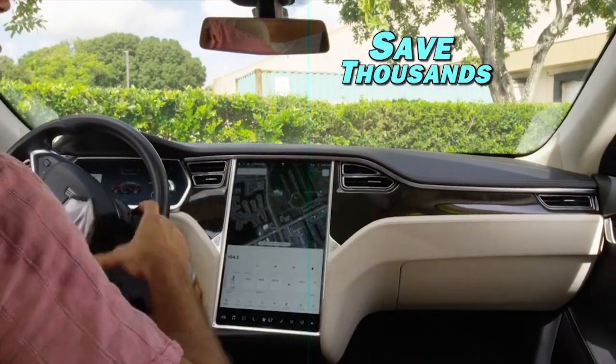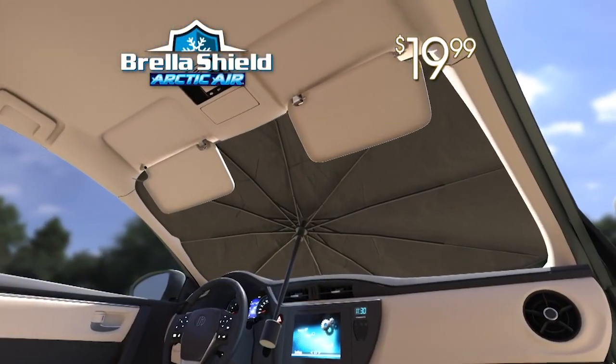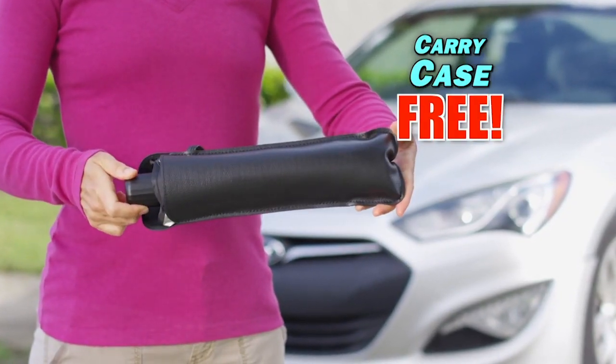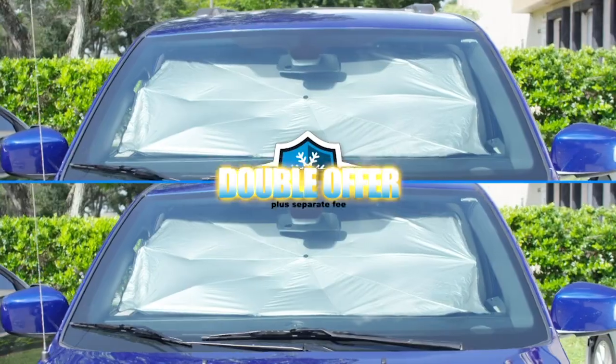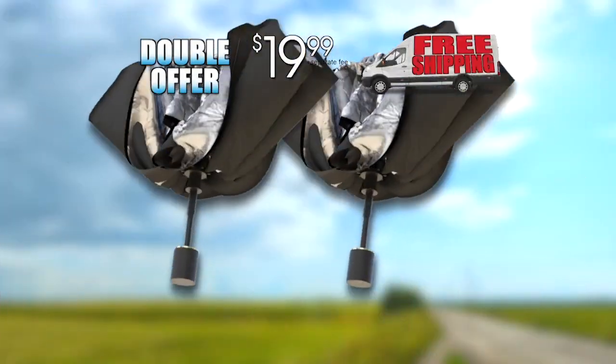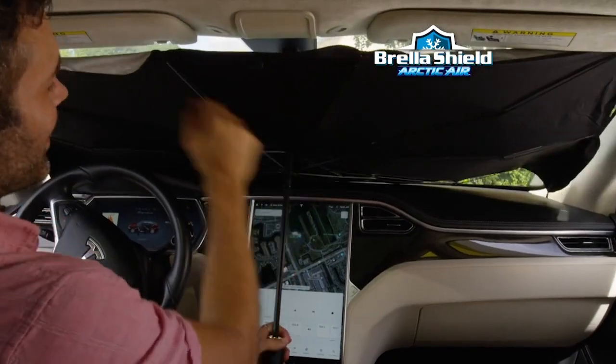Act now and get your compact Brelashield by Arctic Air for just $19.99. But wait — we'll include this protective carrying case free. As a bonus, we'll send you a second set, just pay a separate fee, and we'll even ship it for free. That's two Brelashields for one low price and free shipping. So beat the blistering heat and get Brelashield by Arctic Air. Do you want it? Do it.